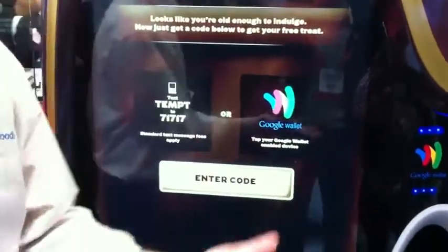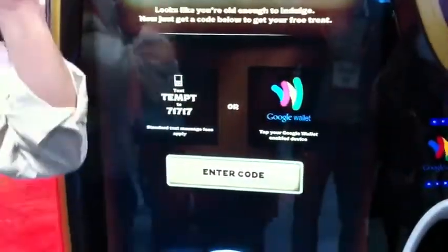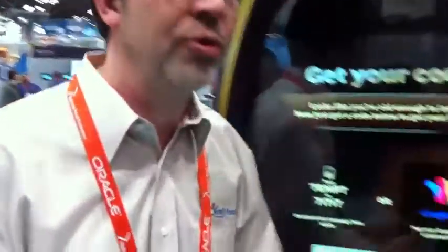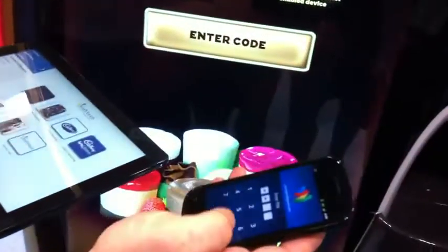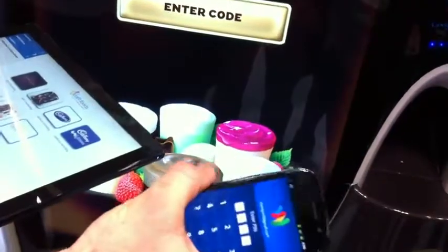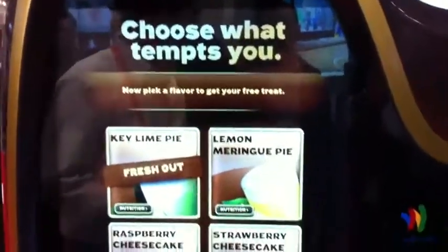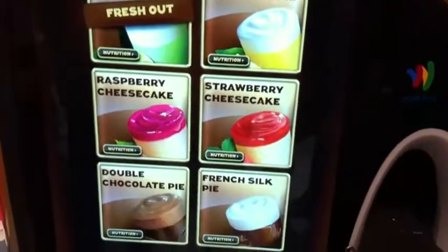The authentication screen — we're giving away free samples, so you can see there's no coin slots or anything. We don't want people taking all the free samples. So either through SMS or through Google Wallet. In this case, we have Google Wallet running — not for payment, purely for authentication. I'm going to scan Google Wallet. Once it identifies, it will pass me on to the flavor screen, so now I can pick a flavor. It will actually give you whatever you want, so choose wisely.